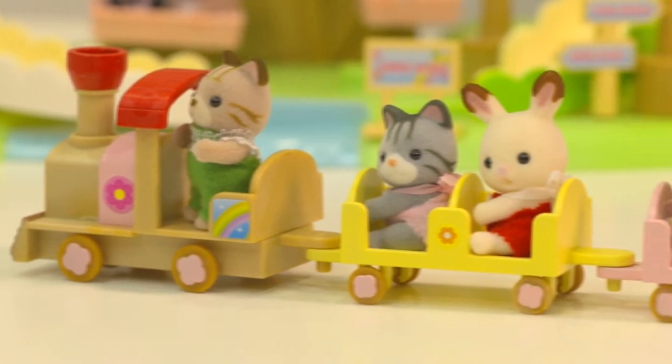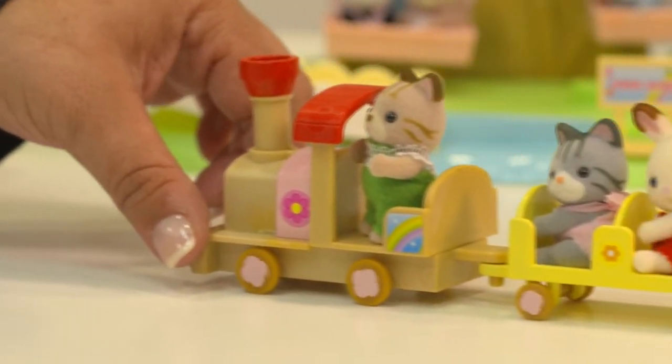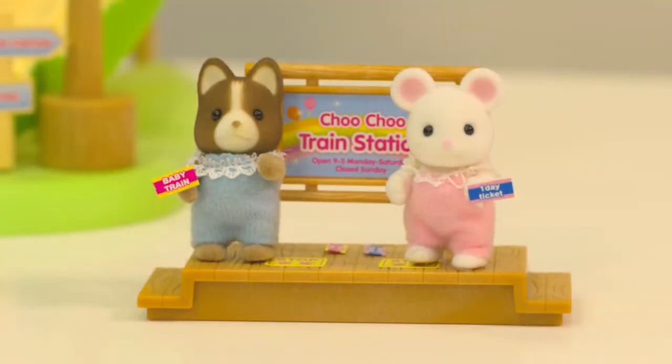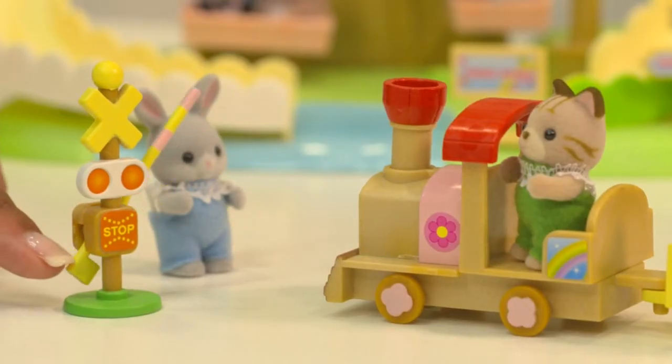There's a driver's cab and two connectable passenger carts. As the train chugs along, the wheels rotate and the smokestack goes up and down. Babies can await the arrival of the choo-choo on the train platform. There's even a crossing gate that can be lifted to let the train through.